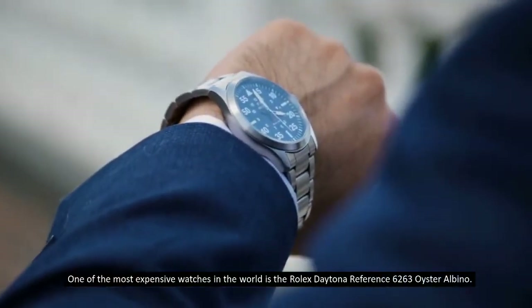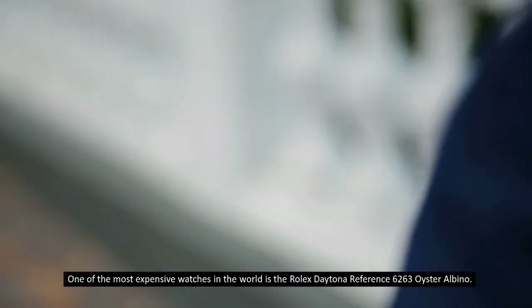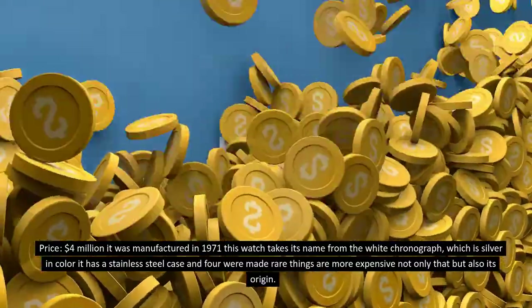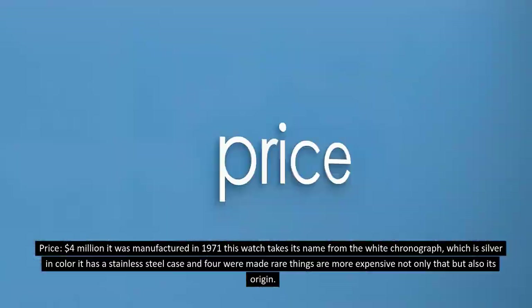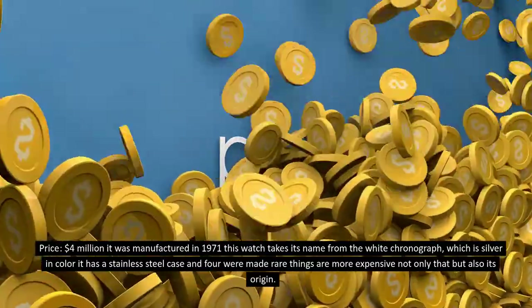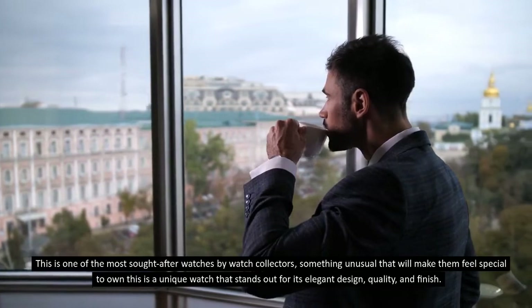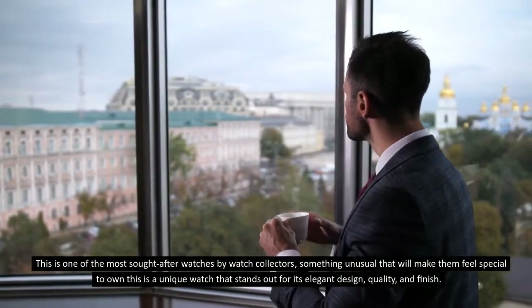Number 10: Rolex Daytona Reference 6263 Oyster Albino. One of the most expensive watches in the world is the Rolex Daytona Reference 6263 Oyster Albino, priced at four million dollars. It was manufactured in 1971. This watch takes its name from the white chronograph, which is silver in color. It has a stainless steel case, and only four were made.